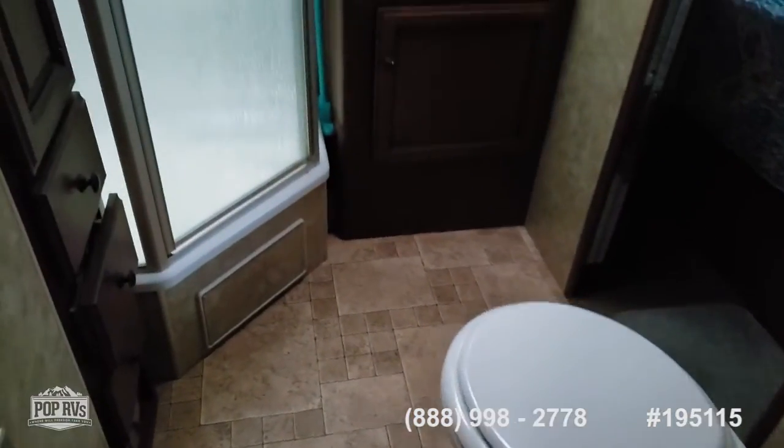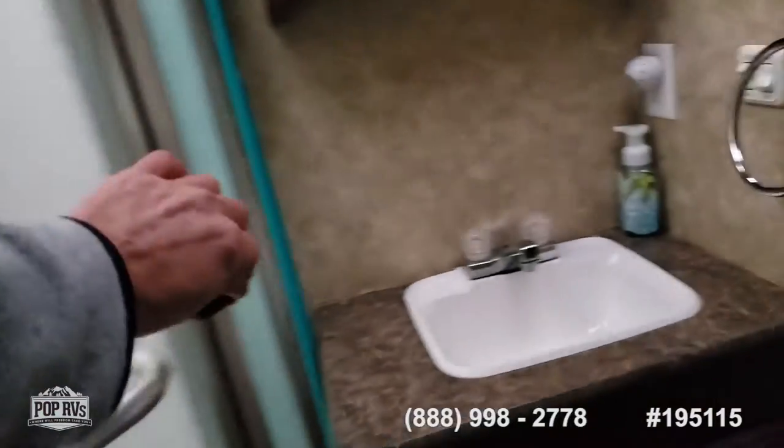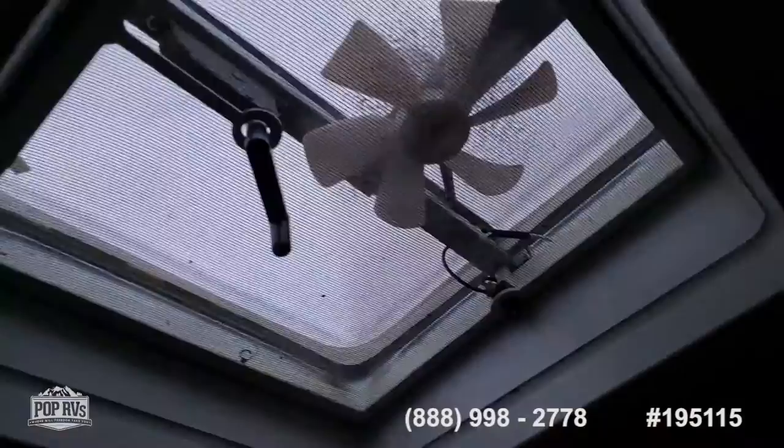Here's our bathroom with a large shower — you shouldn't have any problems standing up in this one. There's a nice skylight and a vent.